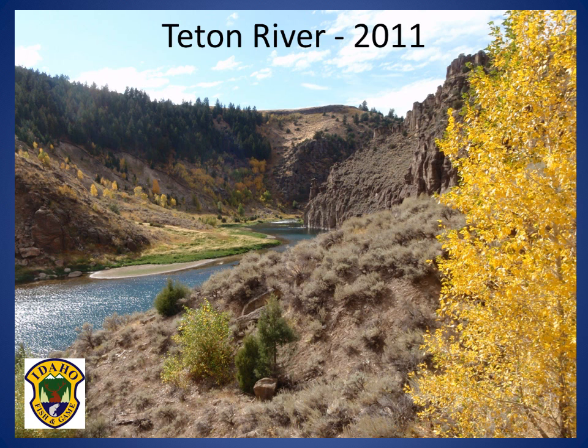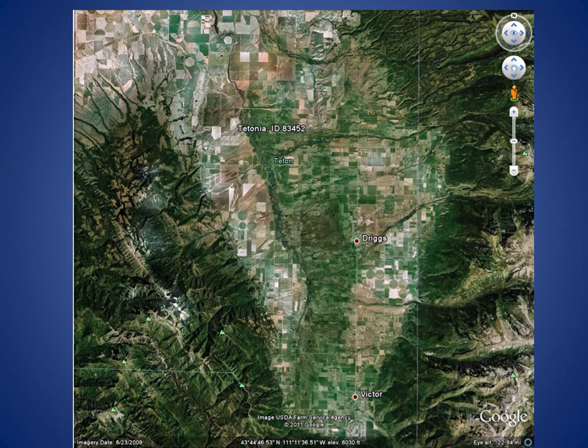Through management efforts and regulations, the Idaho Department of Fish and Game works to preserve the genetic integrity and population viability of cutthroat trout in the Teton River. The Teton River has been managed as a wild trout fishery since 2004, with no fish stocking since that time. The effectiveness of management efforts and regulations are evaluated every other year using fish abundance and species composition data from electrofishing surveys.